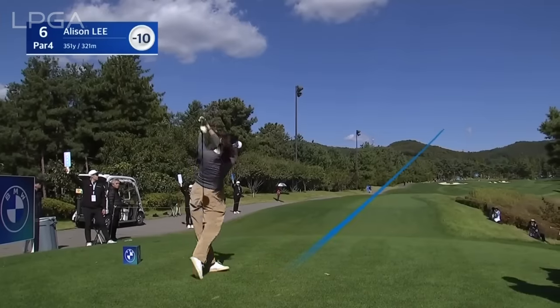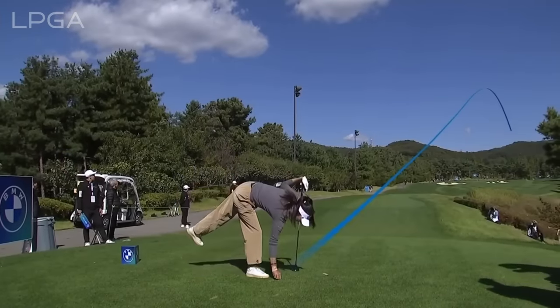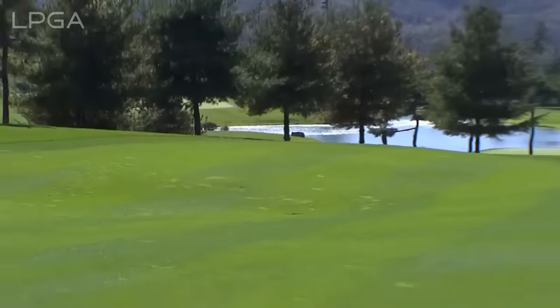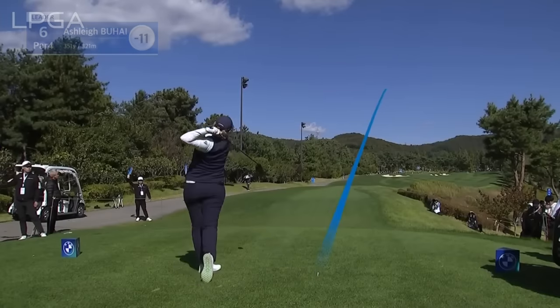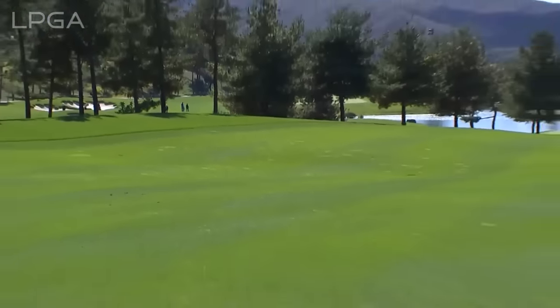A birdie already at the fourth, so she now moves to 10 under. Just a three wood in hand there, trying to avoid the fairway bunkers with the wind coming in from the left. Like a metronome — the tempo is exceptional.